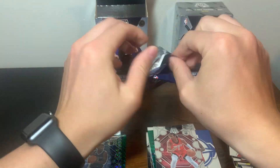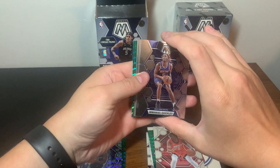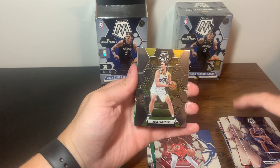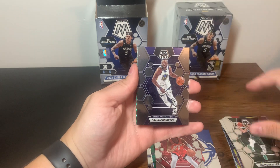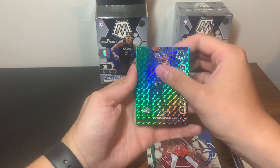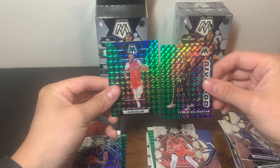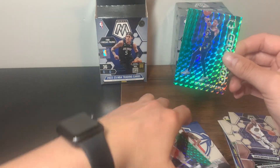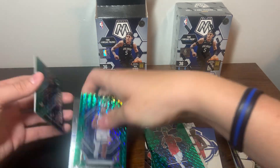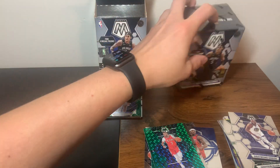Here's the last pack of box number one. Looks like we doubled up on the green - we have five Mosaic prism parallels instead of four. Draymond, Tyrese Haliburton Give and Go, and a CJ McCollum. Double up on the green there - not too bad. CJ there with Haliburton are kind of the highlight pile. That is it for box number one - let's get into box number two.